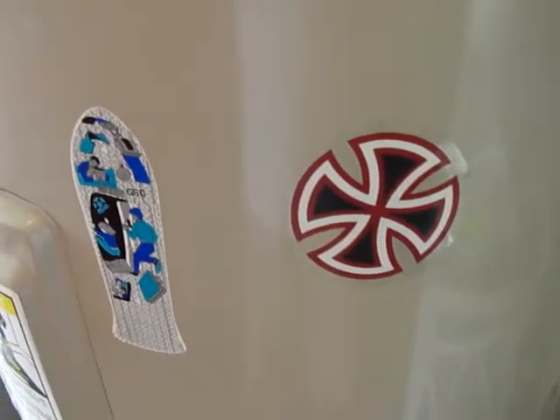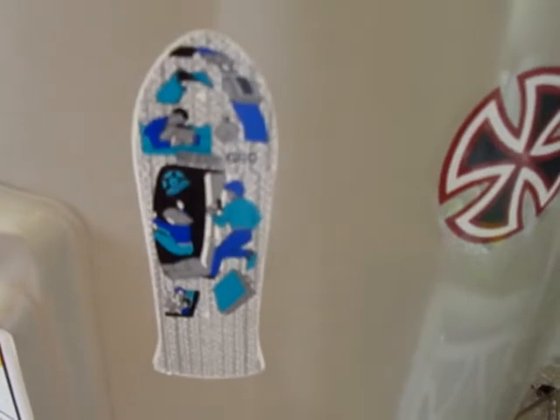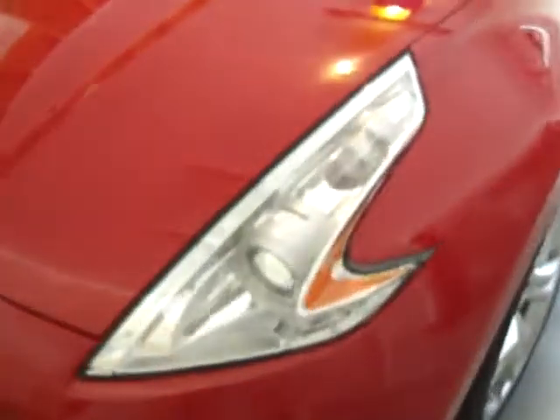What's up YouTube? This is Rare Look making a quick video. I got a pretty nice little toy yesterday for myself. You can see how crap my garage is, but I got this car here - I just got it yesterday. It's pretty nice. It's a Nissan 370Z.